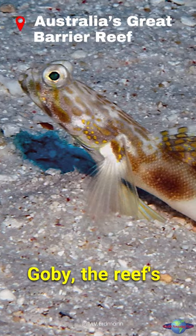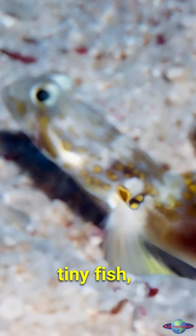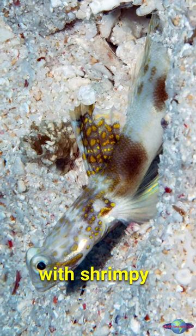Meet the Lady Elliot Shrimp Goby, the reef's newest resident and cutest lookout. This tiny fish, with stripes brighter than a sunset and a fin like a shark's sail, chills in sandcastles with shrimpy bodies.